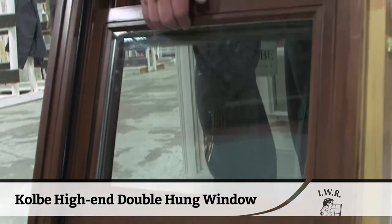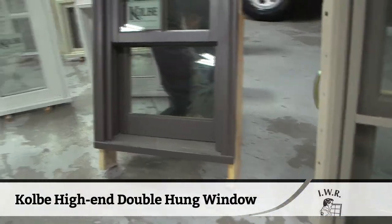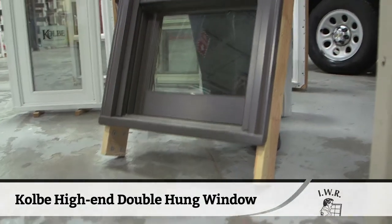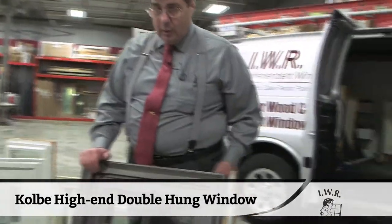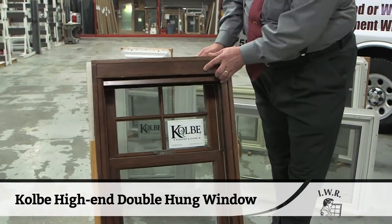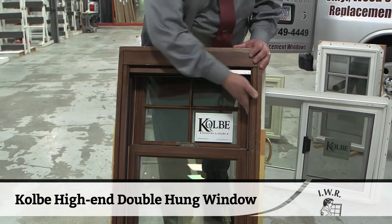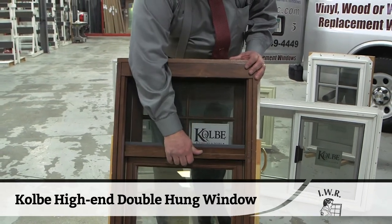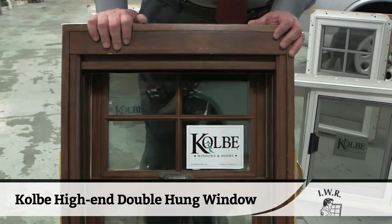One thing about IWR: when we come out to sell you a window, it doesn't matter. If you only need one, that's all we're going to sell you — and we're going to find something that matches your home so that you don't have to change all the windows in your house. This is a high-end double-hung window. It's got the best hardware, the jambs covered, the weather stripping. It's got a hidden screen inside it. This is a great window. This is the window I'd put in my home.